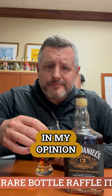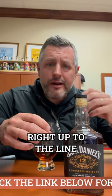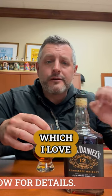107 proof — that's the perfect proof for any whiskey, in my opinion. 12 years old, it's not too oaky, but it is right there, right up to the line, which I love. Cheers.